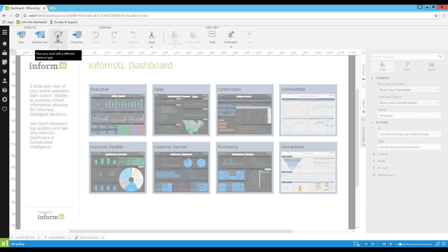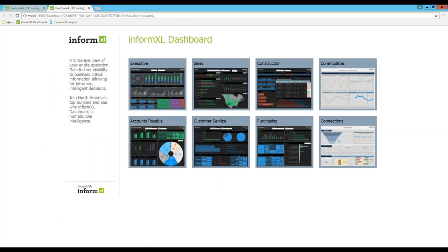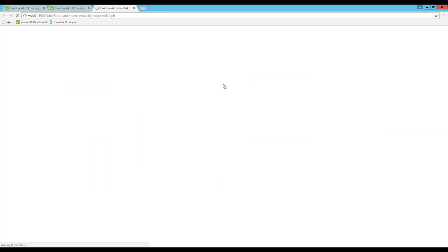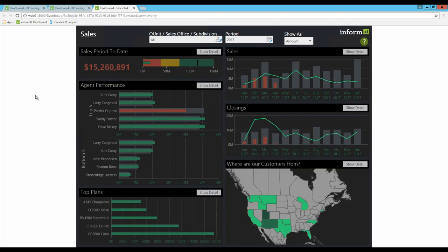Another question from Vincent: can the amount/count dropdown be done with dynamic measures instead of using code to hide and show layers? The answer is yes. I believe Chris built that dashboard before we actually introduced the dynamic measures functionality, which came in a later version — version 2. It could definitely be built without scripts. It was a good example to show how scripts can be used, but you can definitely use dynamic measures and avoid writing any code to switch between different measures.